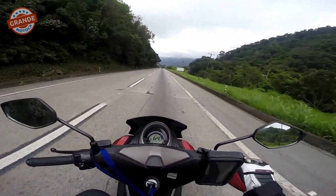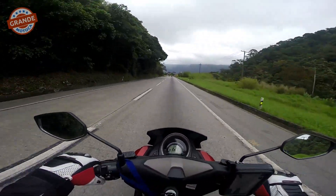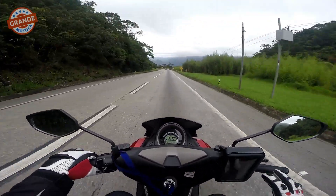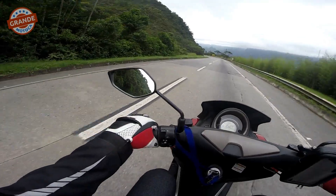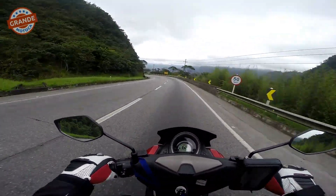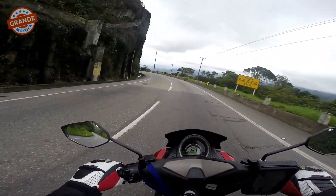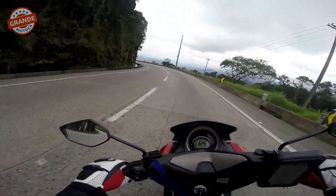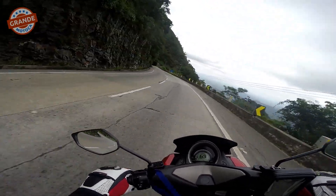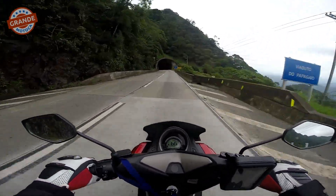Eu ia dar uma voltinha em Petrópolis, mas o tempo tá assim — começou a dar uns pingos, tá ventando. A minha jaqueta é ventilada, não tem nenhuma proteção contra a chuva, e eu tô sem a capa de chuva porque eu vendi a que tava muito grande. Nem me lembrei de trazer o casaco impermeável que eu comprei pra ir pro trabalho. Então vamos descer logo.